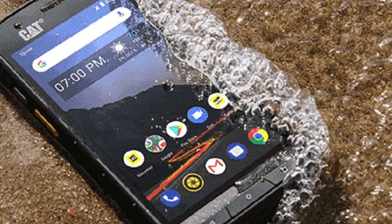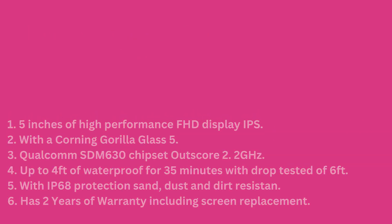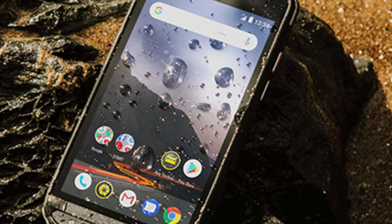Cat S48C Unlocked Rugged Specifications — Waterproof Smartphone: 1. 5-inch high-performance Full HD IPS Display. 2. Corning Gorilla Glass 5. 3. Qualcomm SDM630 Chipset, octa-core 2.2 GHz.